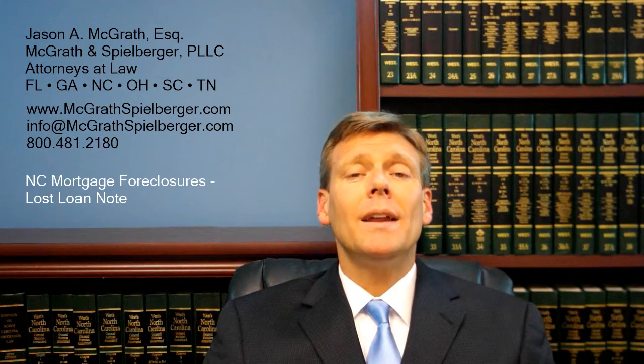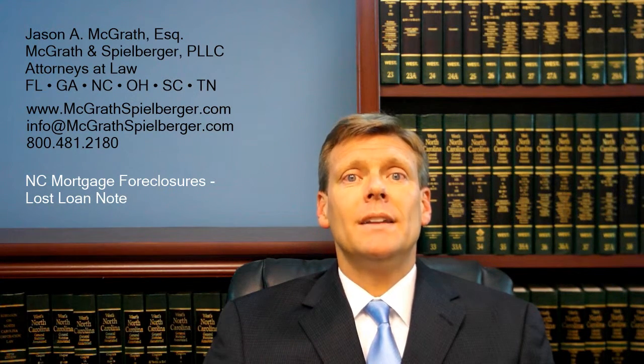With regard to loan notes, it's actually not true that you absolutely have to have the original loan note, or even a loan note copy at all, to foreclose. That is a misperception or a misinterpretation of North Carolina law, typically put out there unintentionally by either non-lawyers or lawyers from other states who are just trying to do a bunch of marketing and seem like they can help people in every single state when they really can't because they don't properly understand the law.